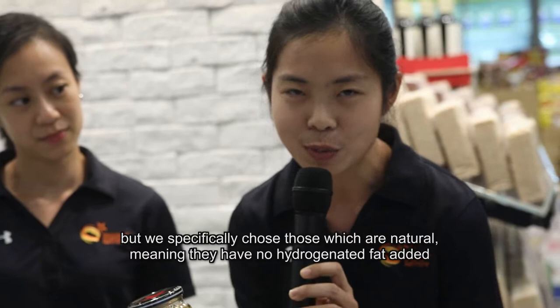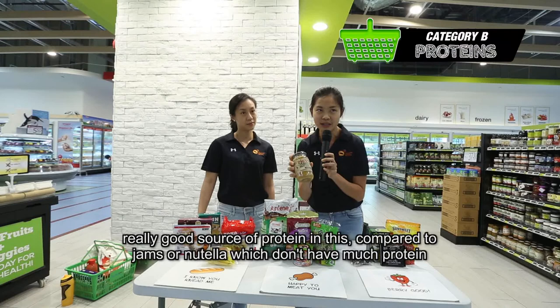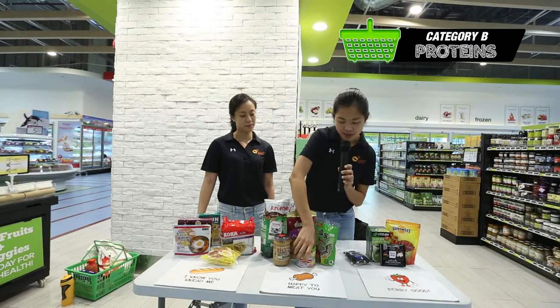We specifically chose those which are natural, meaning they have no hydrogenated fat added. Usually you will see a layer of oil on top, and that's just naturally from the peanuts itself. It's a really good source of protein compared to jams or Nutella, which don't have much protein.